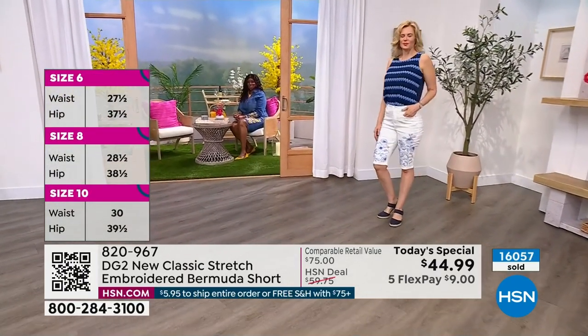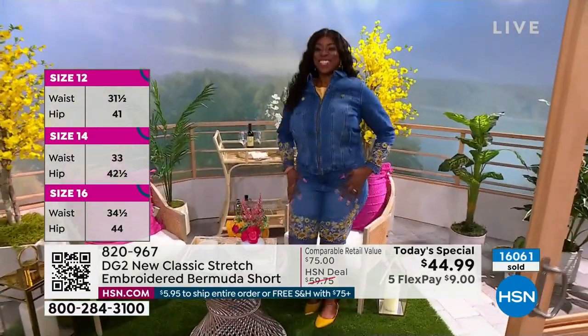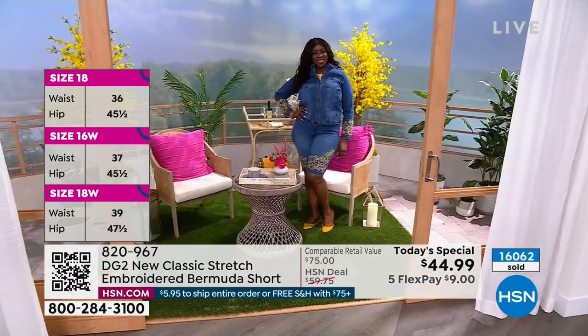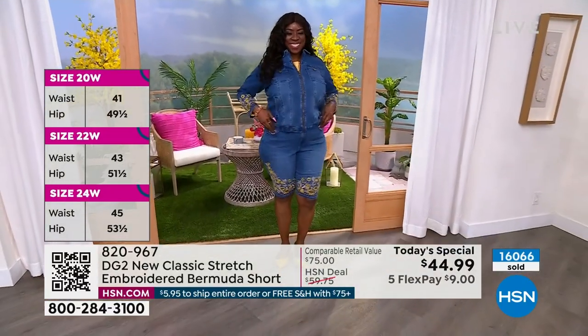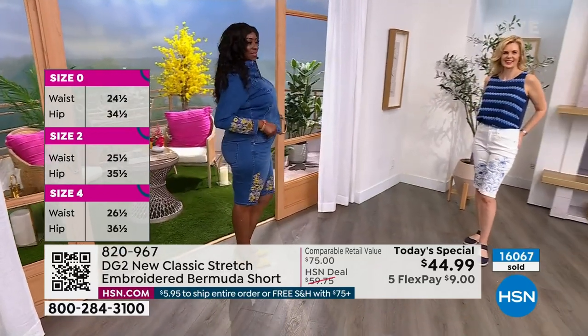We can't forget about our girl Dana — she's in her true size in the 18. You can see how that mid-tone looks good. I love how she popped it with a little white and a little yellow flat too — little pops of yellow all over. She looks stunning. These are a beautiful, polished way to wear a short.